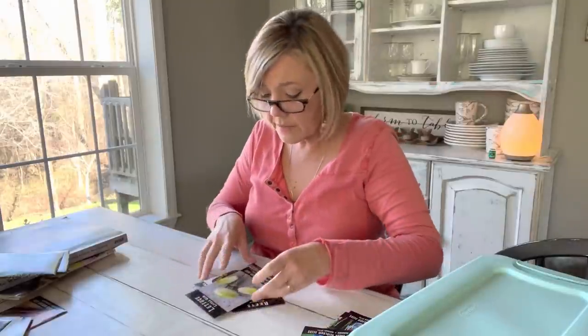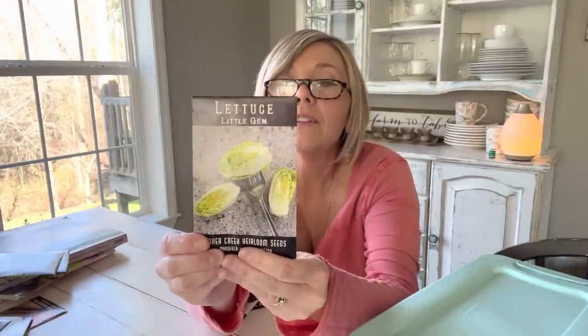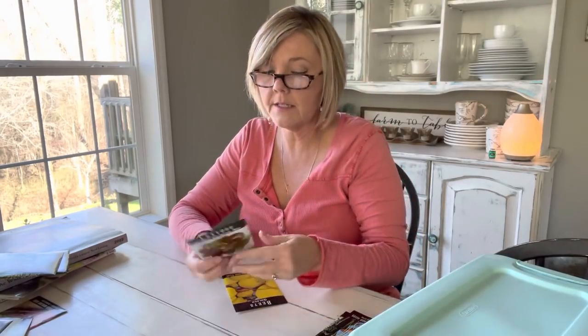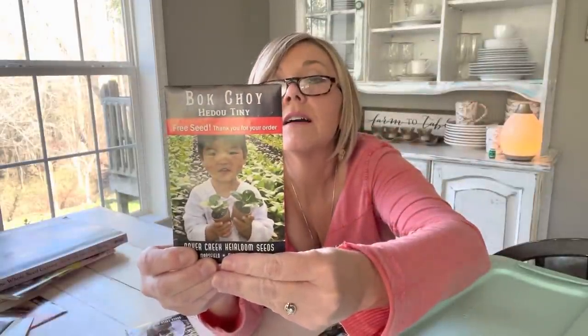I got a few other lettuces — Little Gem, which is like a little romaine head, and this Cosmic Crimson Mix. Look at all the colors and varieties of lettuces in that — I had to get it. And I've got a bok choy called Haido Tiny — it's a little tiny bok choy, I thought that would be pretty good to try. And I've got some golden beets; I've never grown those. Everybody says they're a little sweeter and not as earthy tasting. And isn't that going to be pretty in that beet juice I'm going to make?